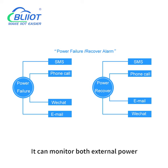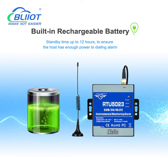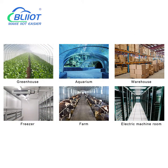It can monitor both external power supply status and temperature and humidity. It has a built-in rechargeable lithium battery backup. It is widely used in workshops, warehouses, farms, base stations, and other places.